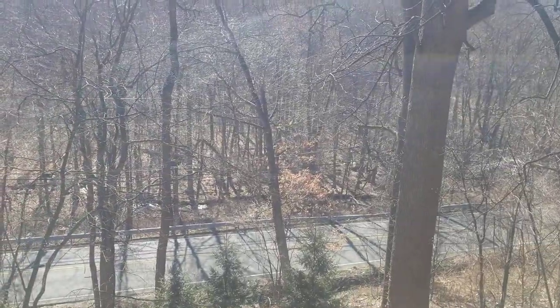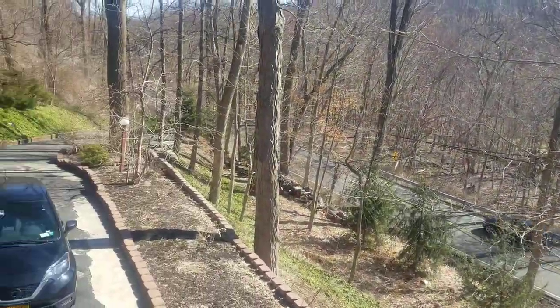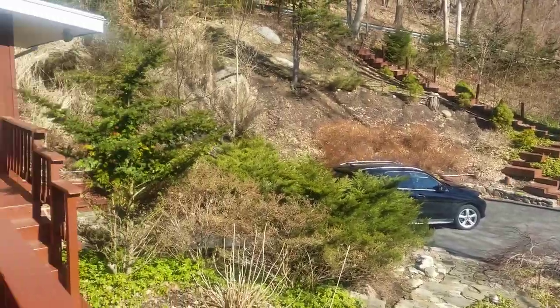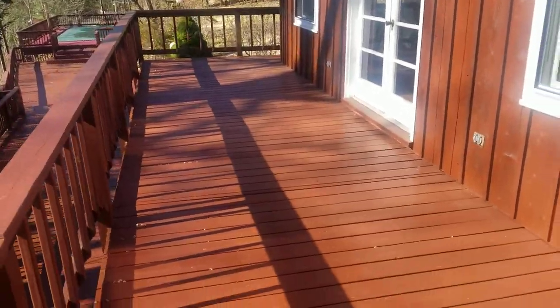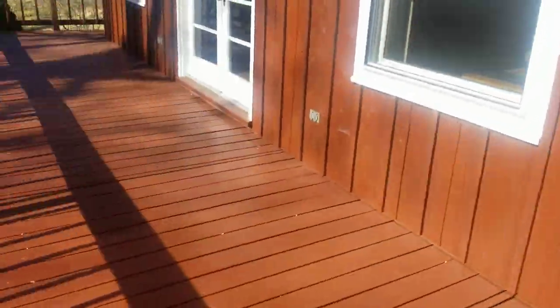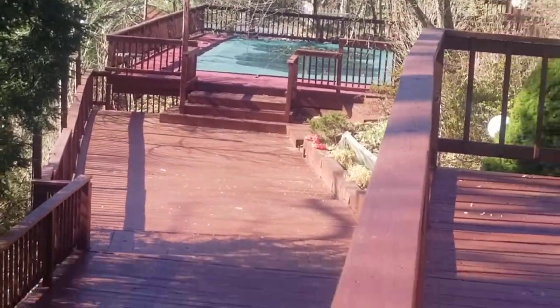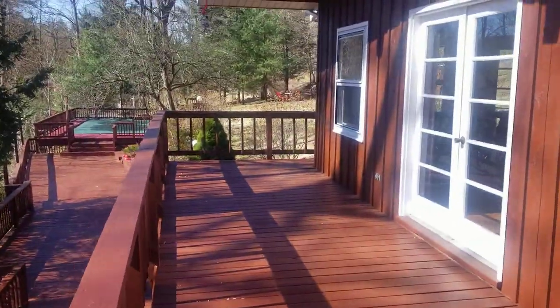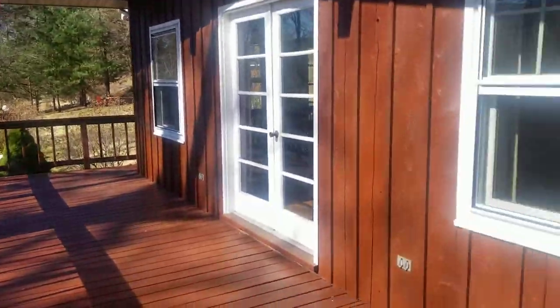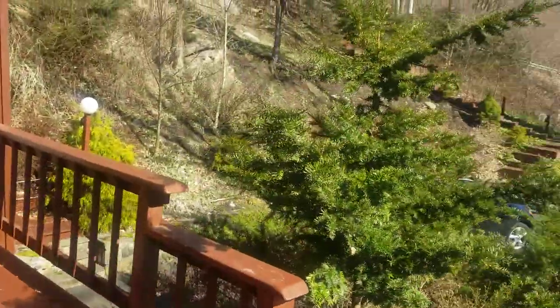Hello everyone, we're going to take a tour of 748 Underhill Avenue in Yorktown Heights today. Just look at this magnificent property — it is just beautiful. My favorite part is this wraparound porch and deck; it extends all the way out to the swimming pool, and then you have all of this decking on two levels, upstairs and downstairs.